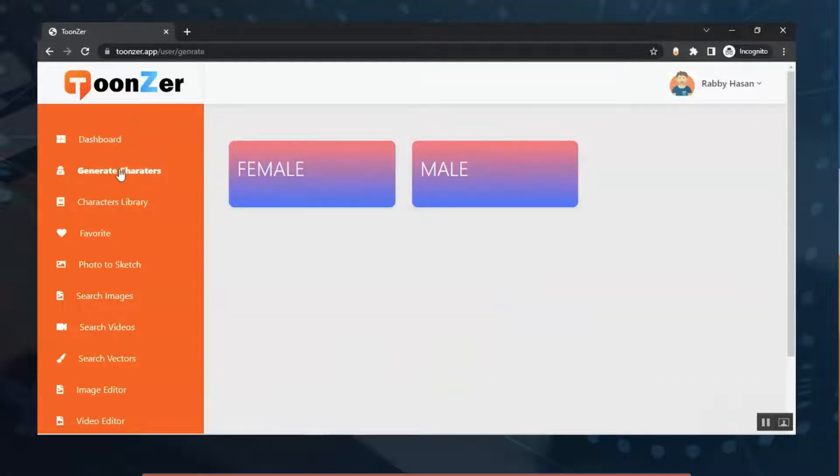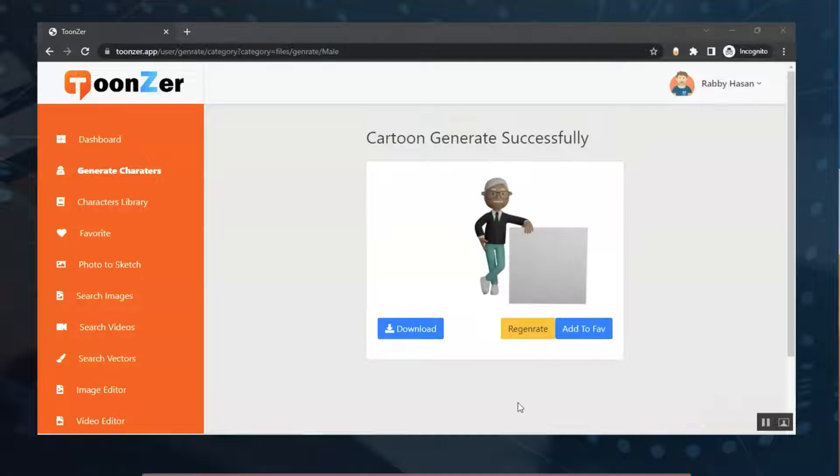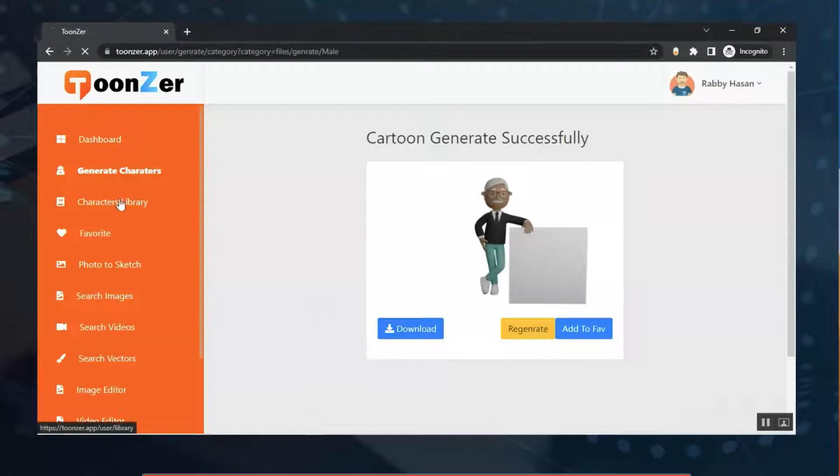Go to the 'Generate Character' section. From here you need to select female or male — let me select male. You can see the cartoon generates successfully. You can add it to your favorites, regenerate the character, download it, and use it in your project. If you want to select a character manually, just go to the Character Library.